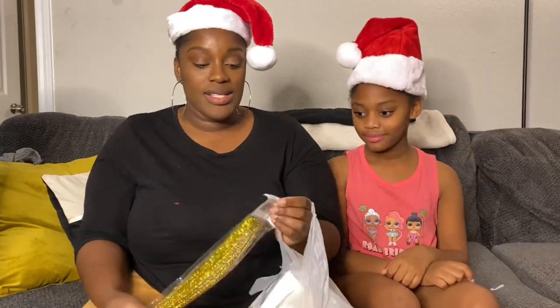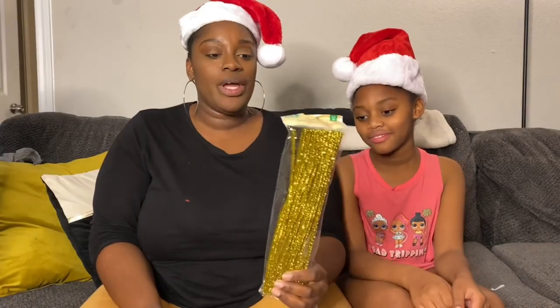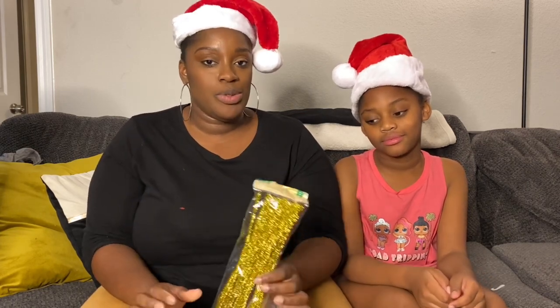And then I got some tinsel pipe cleaner. I saw something on Instagram that was done with the tinsel and it was really cool. So when we vlog us decorating the Christmas tree, we'll definitely show you what we're going to do with the tinsel.